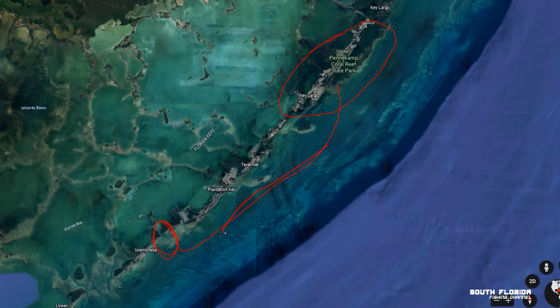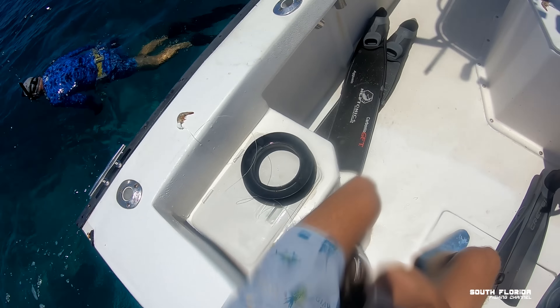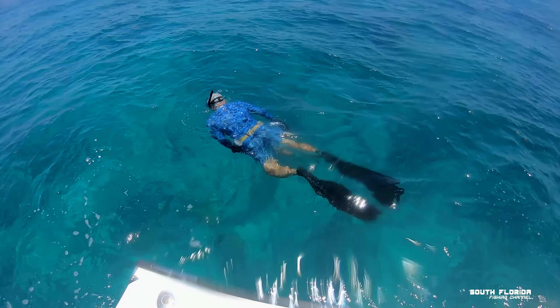We're going to stop at a couple of patch reefs and do some hog dogging. You're not allowed to spearfish in this area, but you can get in the water with some fishing line and a hook. After hog dogging, we'll go further out, more than three miles from land where spearfishing is allowed, and then head to the sandbar.